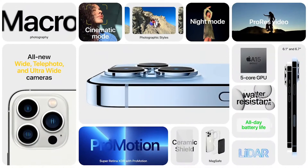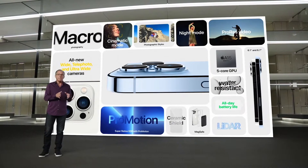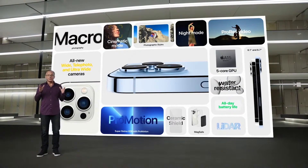That's iPhone 13 Pro with our most advanced technologies: an all-new camera system with three new cameras, ProRes Video, Cinematic Mode, the new Super Retina XDR display with ProMotion, A15 Bionic with 5-core GPU, 5G, MagSafe, and incredible durability features.